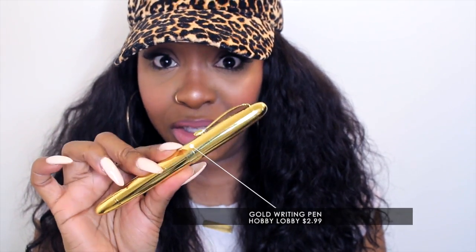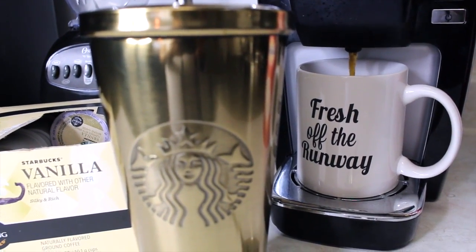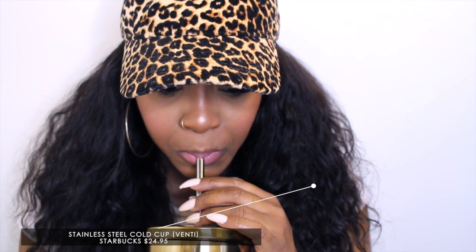I love the gold and white on it — you guys know I love gold and white. The pen I also showed in the video is from Hobby Lobby as well. I show a little bit of me getting my coffee ready, and this gold cup is from Starbucks. I like my coffee cold, especially because it's getting warmer, and this thing was $24.95.